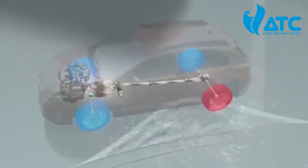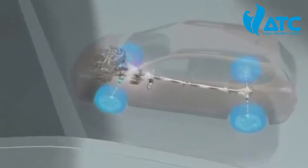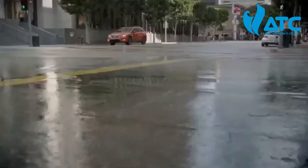For maximum traction and control, the Subaru system is proactive rather than reactive, like all-wheel drive systems from other manufacturers.